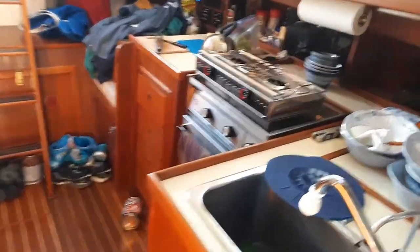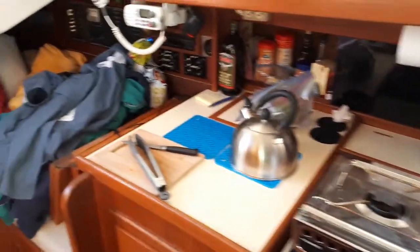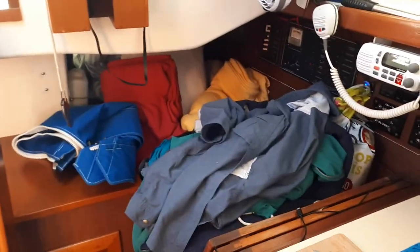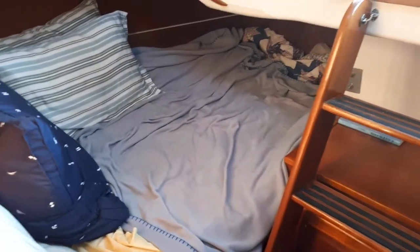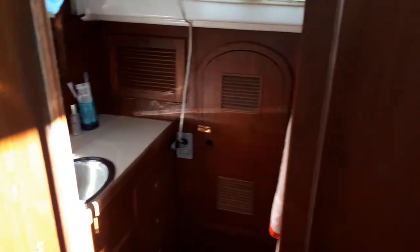The galley is a little dirty because we just had supper. There's a nice quarter berth here, which also serves as a bit of a garage. And here's a double berth — well, more like a one and a half. And then a very nice, very generous head. It's a very comfortable cruising boat.